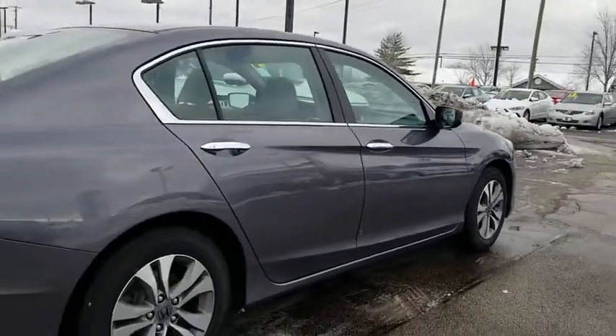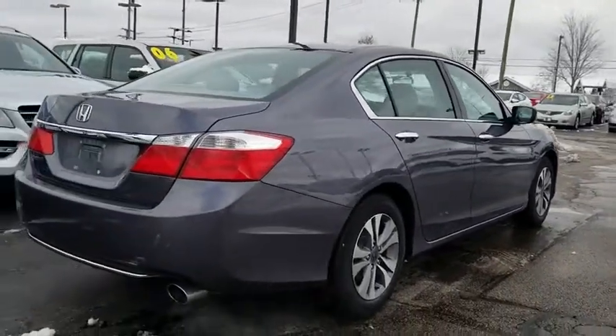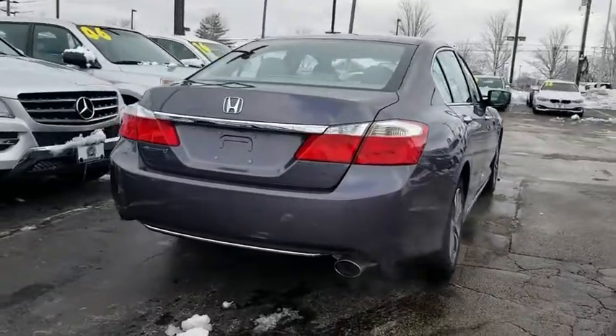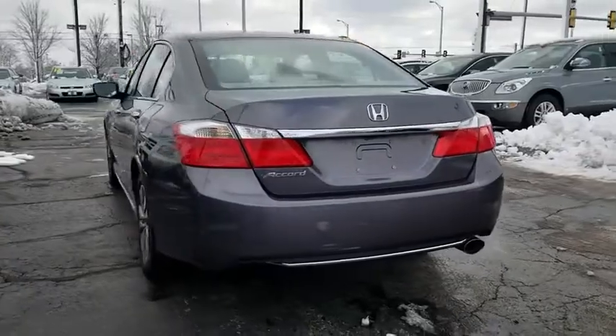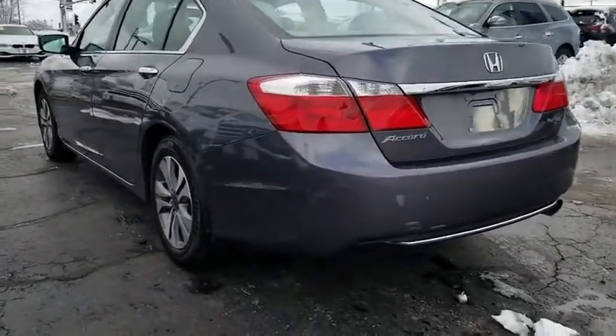Traction control. Dual airbags. Alloy wheels. Power steering. Four-wheel disc brakes. Electronic stability control. Trip computer. Power windows. Security system. CD player. Rear window defroster. Brake assist.